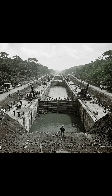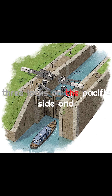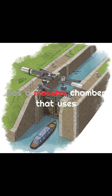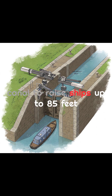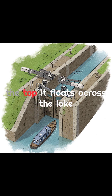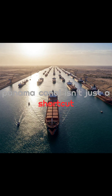But how does it work? Locks are the key — think of them as giant elevators for ships. There are three locks on the Pacific side and two on the Atlantic side. Each lock has a massive chamber that uses gravity-fed water from Lake Gatun, an artificial lake in the middle of the canal, to raise ships up to 85 feet above sea level. Once the ship is at the top, it floats across the lake, then goes through another lock which lowers it back down to the ocean level on the other side.